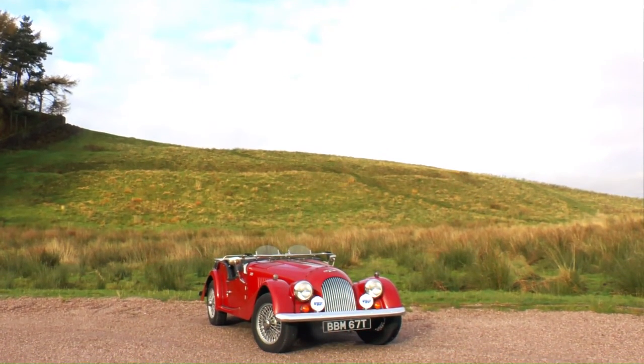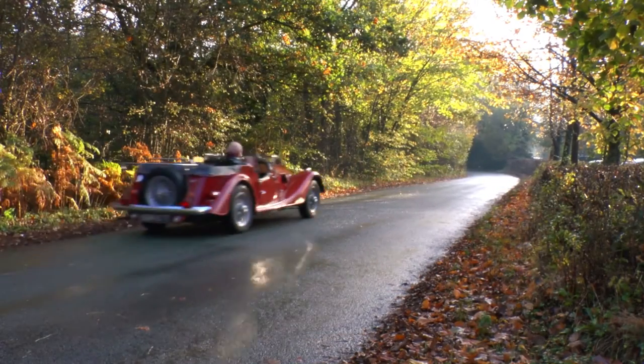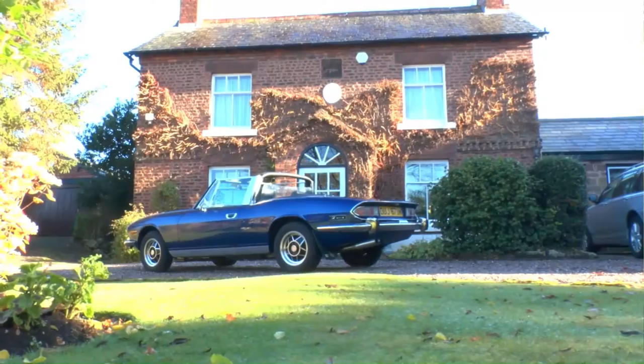Coming up, the Morgan 4-4 that had a new lease of life 100,000 miles and 25 years on, whose owner reckons it's good for another 25. But first...